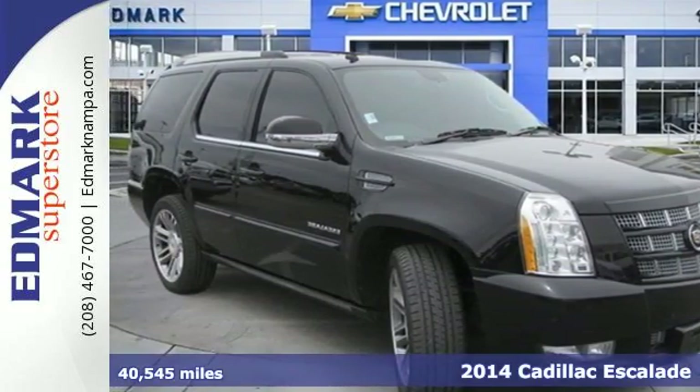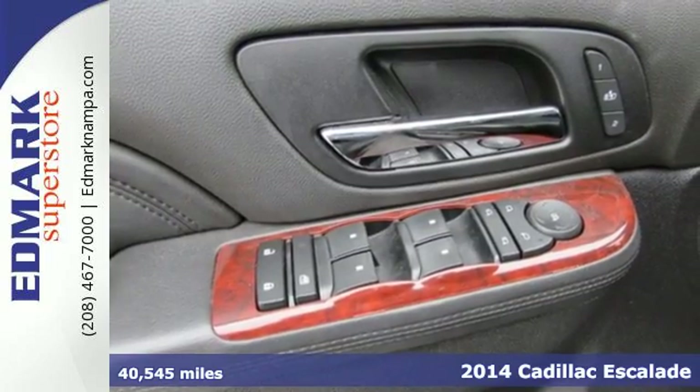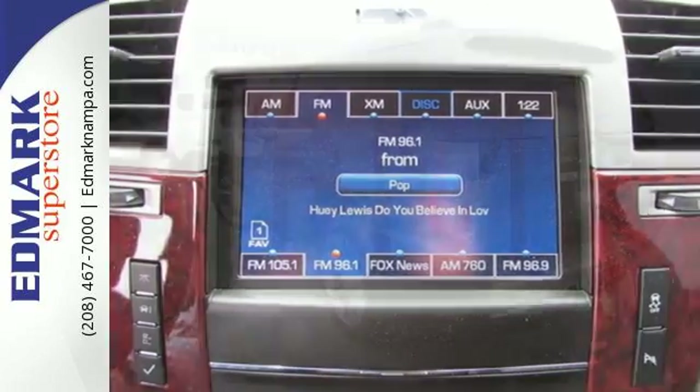It's a 2014 Cadillac Escalade. The Escalade continues to set the standard among luxury SUVs. Its recognizable design helps it cut through a crowded field.